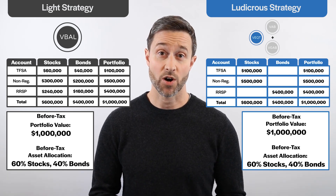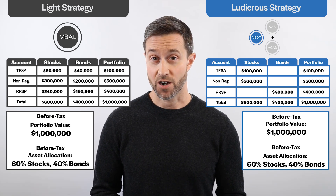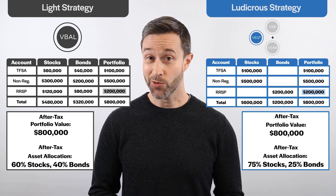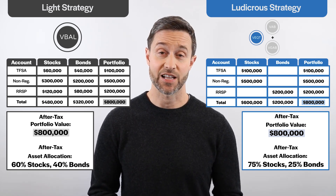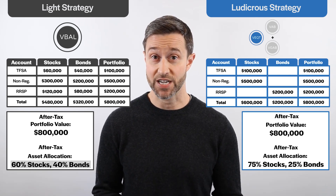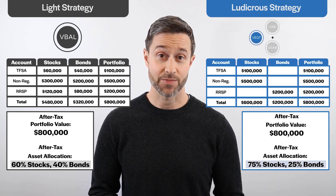Now, as we learned in part one, the taxable portion of your RRSP and any growth on this amount is effectively owned by the government. So if we assume a 50% effective tax rate on our RRSP withdrawals, the $400,000 before-tax RRSP is only worth $200,000 after tax. Adjusting our asset class figures to account for this, our total portfolio value is only worth $800,000 from an after-tax perspective. This doesn't impact the after-tax asset allocation of our light strategy — it remains 60% stocks and 40% bonds — but it does make our ludicrous strategy more aggressive, with stocks now making up $600,000 of an $800,000 after-tax portfolio, translating to a 75% stock, 25% bond asset mix after-tax.